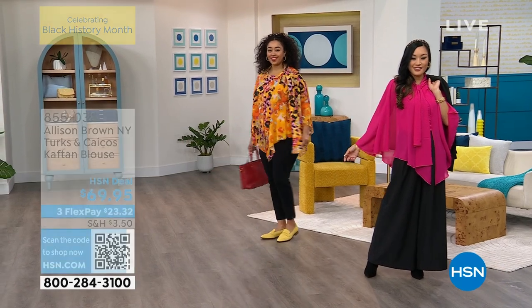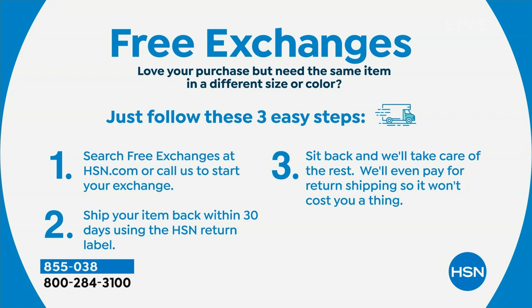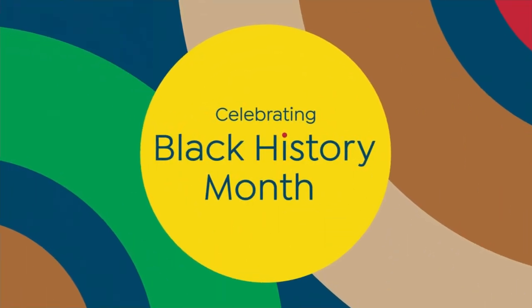You can definitely shop with ease knowing it's all taken care of. We offer free exchanges within 30 days — just search 'free exchanges' on our website, all the info's there, and we will take care of the rest. We even pay the return shipping, so it truly does not cost you a thing. If for some reason you want a different size or a different color, the reason doesn't really matter — if you want to exchange it, you can do so. Keep that in mind while you're shopping.